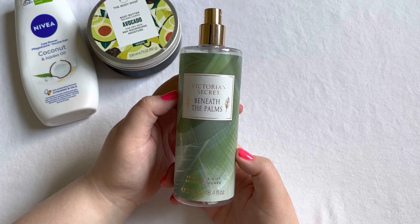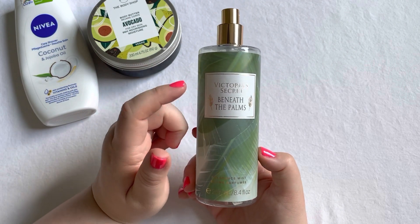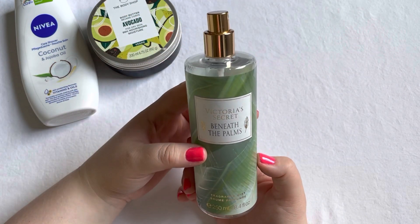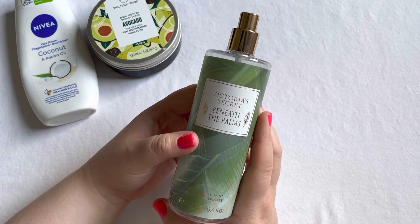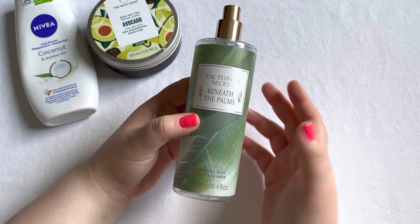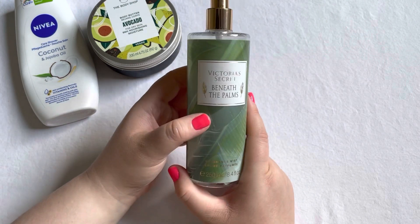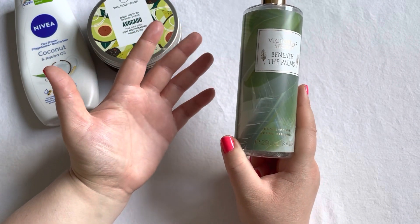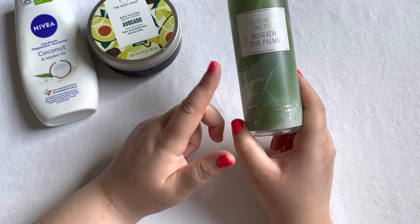Something I didn't use up in a while — this is the Victoria's Secret body spray in the scent 'Beneath the Palms.' I really really enjoyed this scent and I have several of these in my collection because I love them so much. I use them every single day. I wish I had a cheaper source, as I only know one online shop that carries them where I live, and they charge quite a bit more, but I still purchase from there. This one is used up now and I really enjoyed the scent.